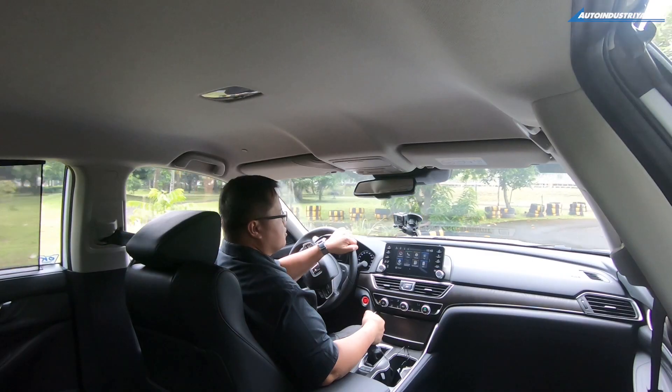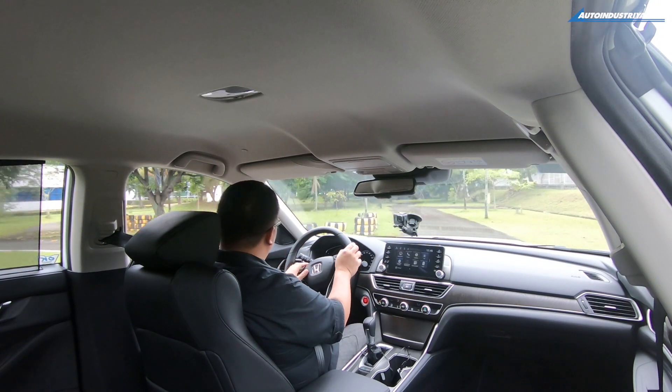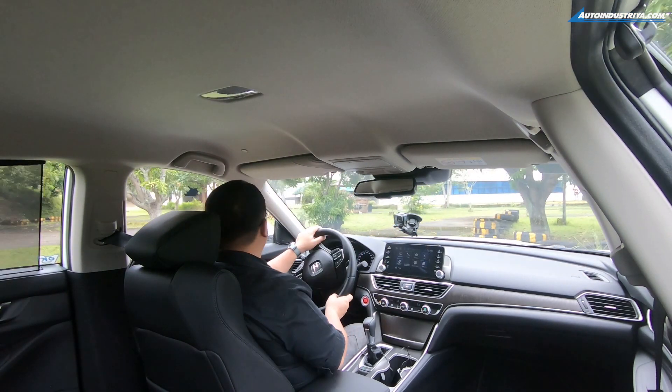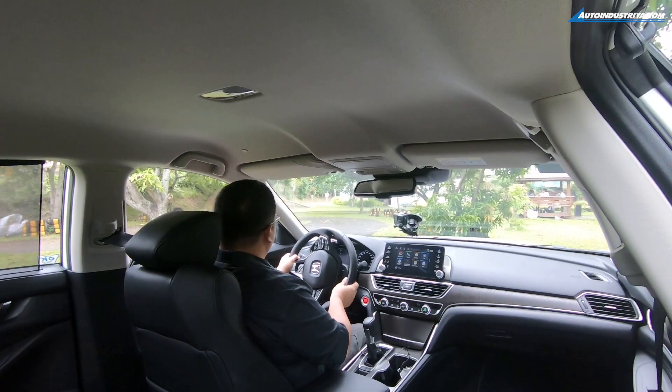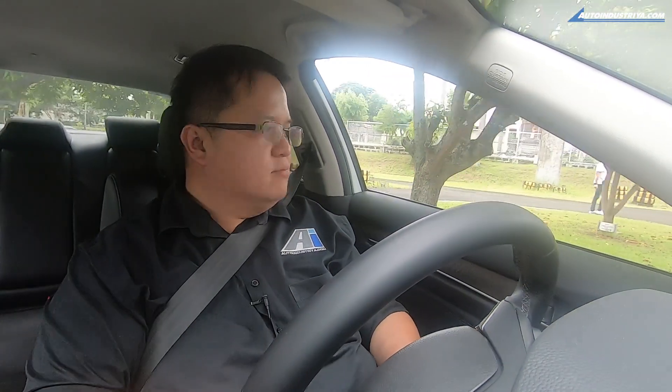Yeah, it's interesting, but definitely we'd rather take the Accord out for open roads. But given that it's actually not launched yet — we're coming to you from about two weeks before its actual launch date — we can't take the car out onto public roads because they don't want the public to see the car yet. And that's okay.